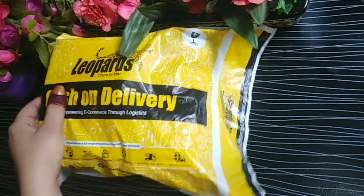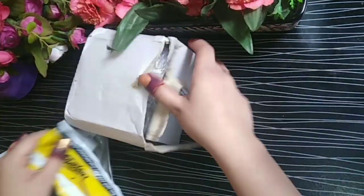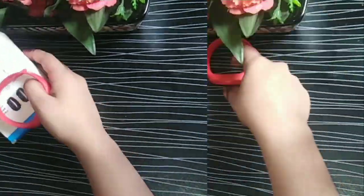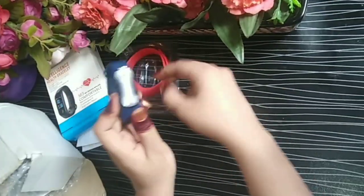Hello my Insta fam! We have this PR package from Saif Online Store, so let's unbox it. They have sent me two products — first is this digital watch.